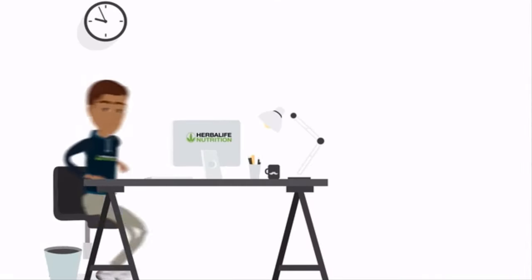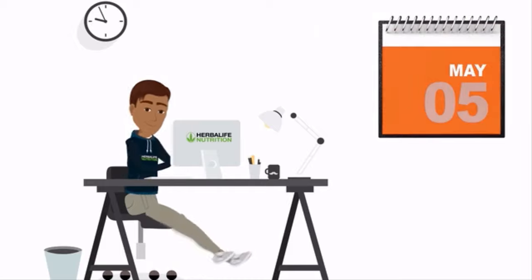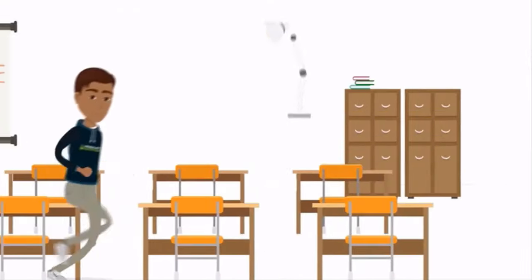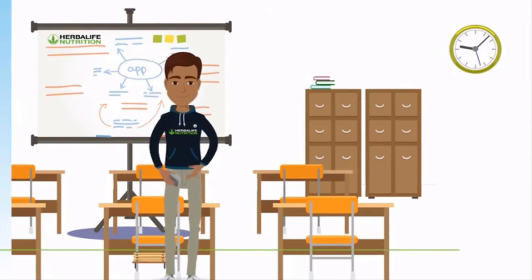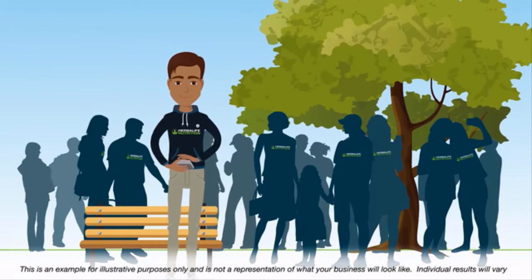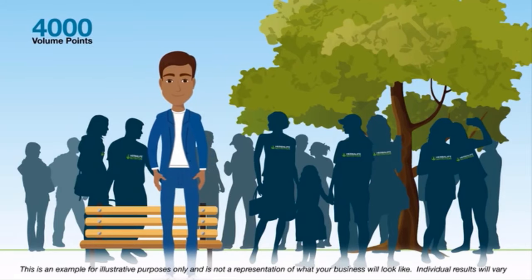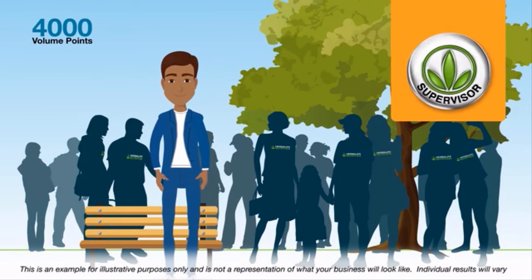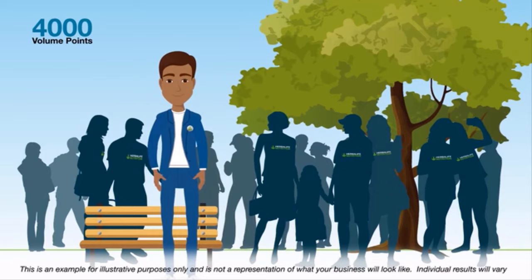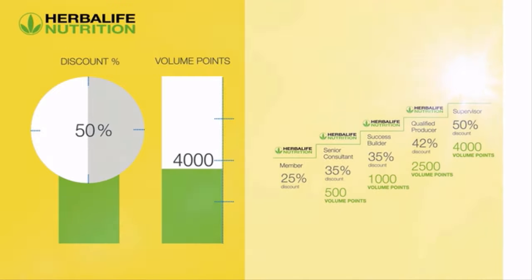Adam has been working hard building his Herbalife Nutrition business and he is doing very well. He regularly attends training events and uses the digital learning resources to increase his knowledge of the Herbalife Nutrition products, nutrition and business. Adam is generating over 4000 volume points per year and has reached supervisor level, which allows him to purchase Herbalife Nutrition products at 50% discount, improving on his retail profits.